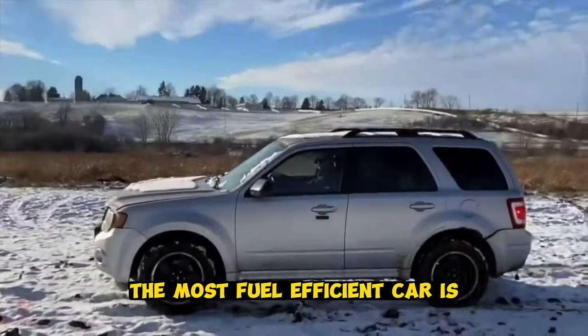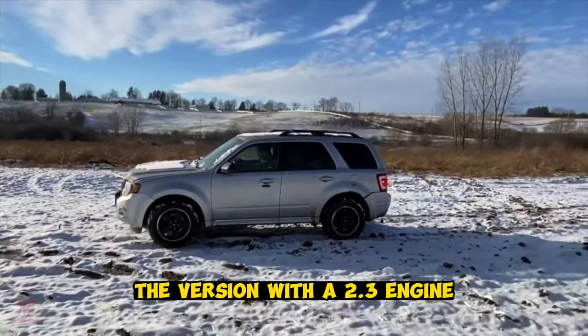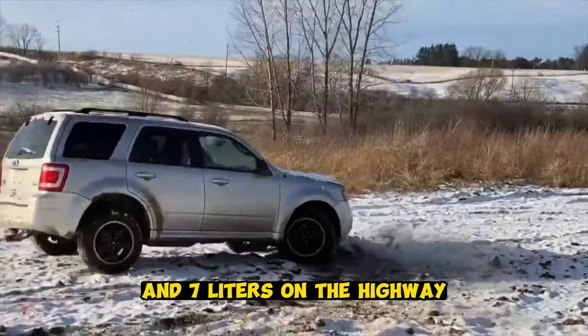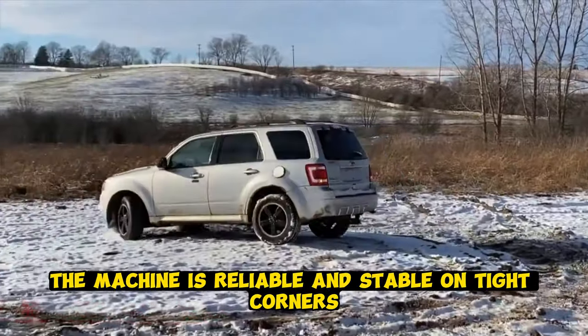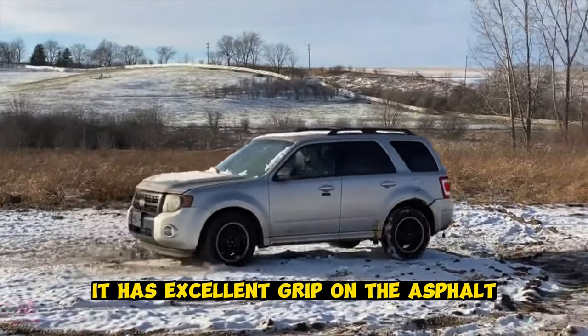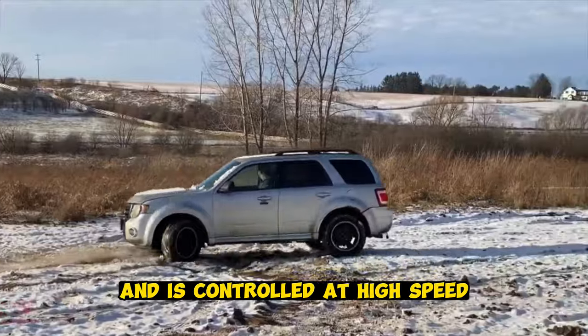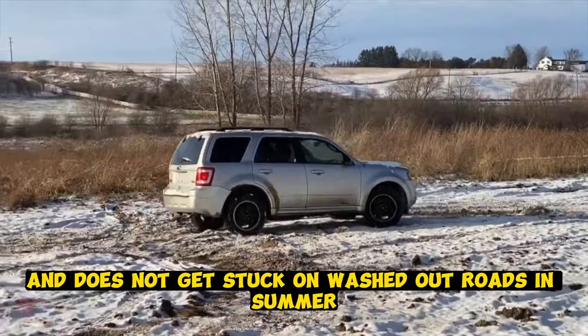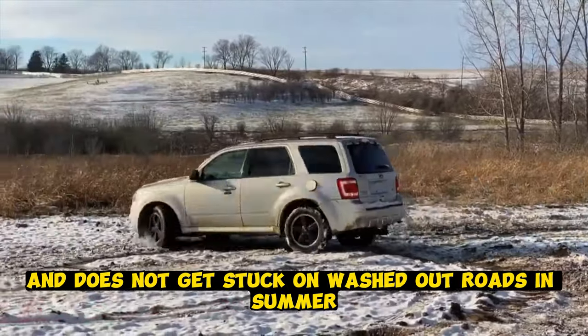Ford Escape. The restyling Escape is available with petrol and diesel engines. The most fuel-efficient version features a 2.3-liter engine which, coupled with front-wheel drive, consumes 9 liters in the city and 7 liters on the highway. The machine is reliable and stable on tight corners, with excellent grip on asphalt and good control at high speed. Owners note that the car starts even at minus 27 degrees in winter and does not get stuck on washed-out roads in summer.